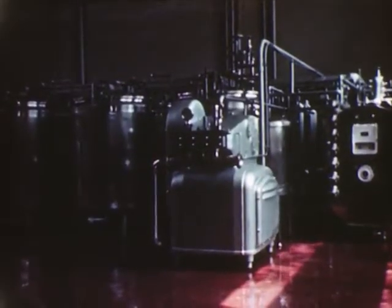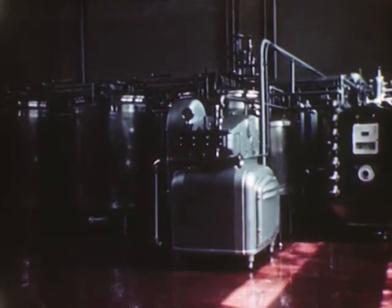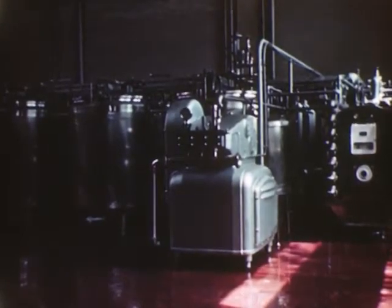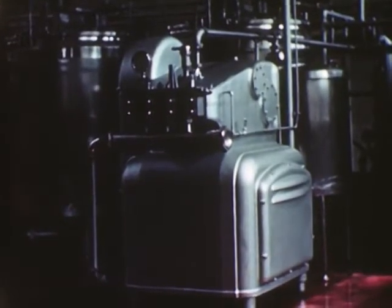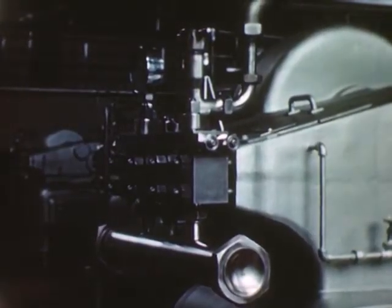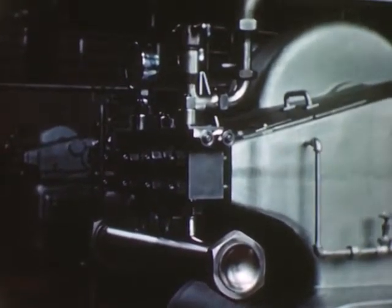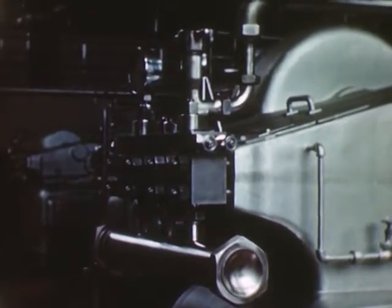This is a homogenizing unit. To homogenize grade A milk, the milk is forced under high pressure through tiny holes. This process breaks up or explodes the butterfat globules, mixing them into every drop of milk. The fat, being so evenly divided, cannot rise to the top of the bottle to form a cream layer. Therefore, there is no cream line in a bottle of homogenized milk. This type of milk tastes richer because the cream is evenly distributed throughout the entire bottle. Before the homogenizing process, vitamin D is added so that each quart is fortified with the sunshine vitamins.